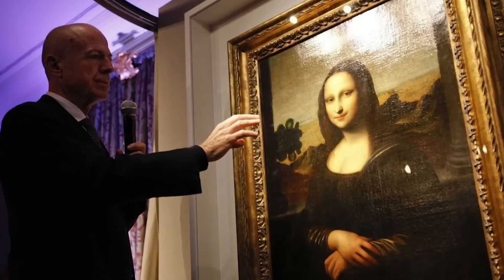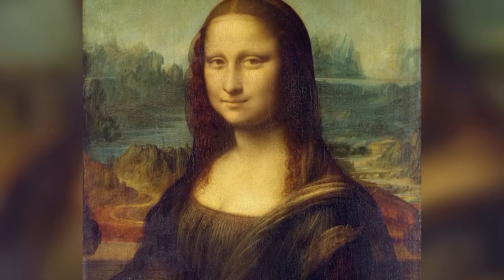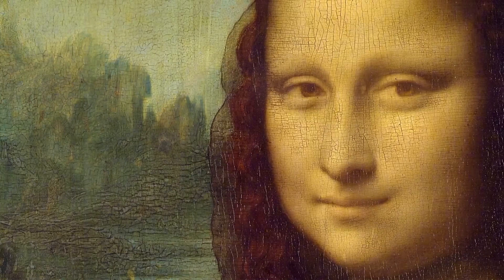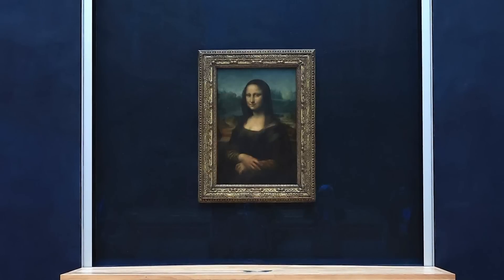Using multispectral imaging, researchers found that Leonardo applied up to 40 separate layers of translucent glaze in some areas, each layer perhaps only a few micrometers thick. This wasn't just artistic technique — it was psychological engineering designed to create an image that would continuously activate the viewer's perceptual systems.